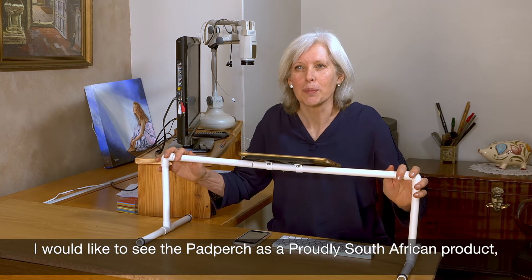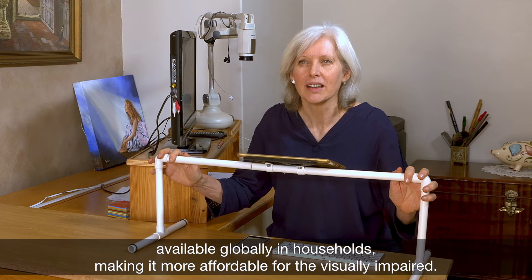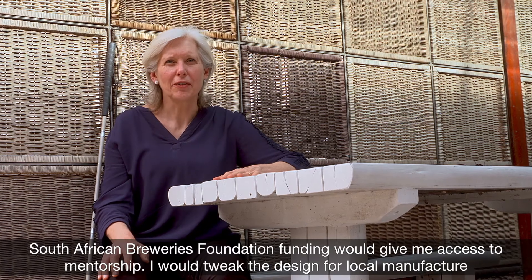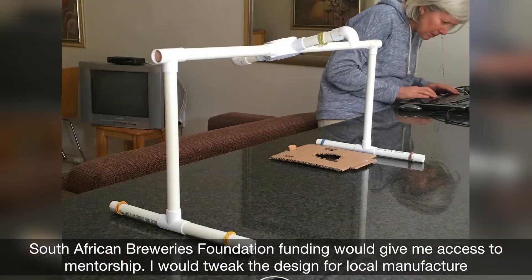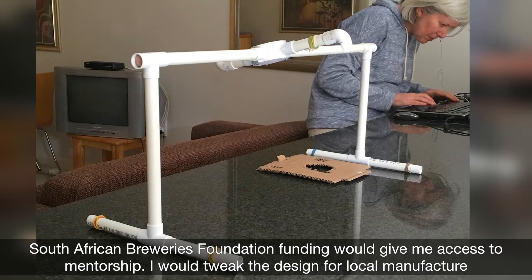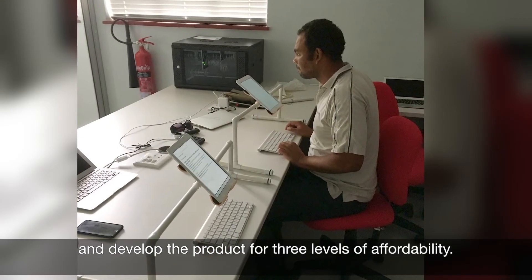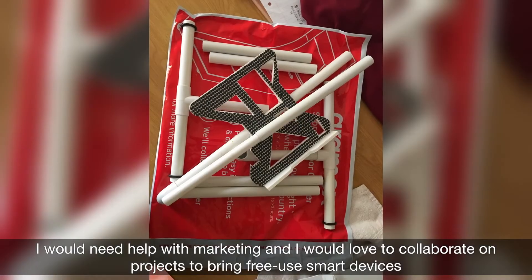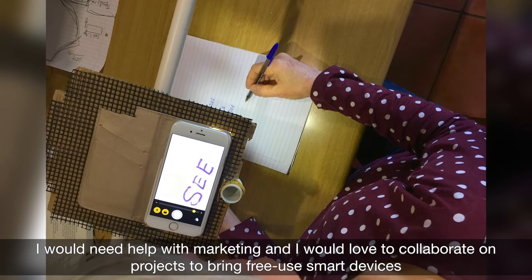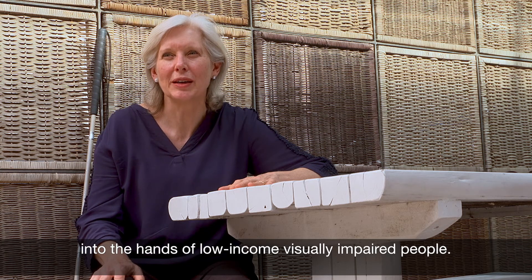I would like to see the Pad Perch as a proudly South African product available globally in households, making it more affordable for the visually impaired. South African Breweries Foundation funding would give me access to mentorship. I would tweak the design for local manufacture and develop the product for three levels of affordability. I would need help with marketing and would love to collaborate on projects to bring pre-used smart devices into the hands of low-income visually impaired people.